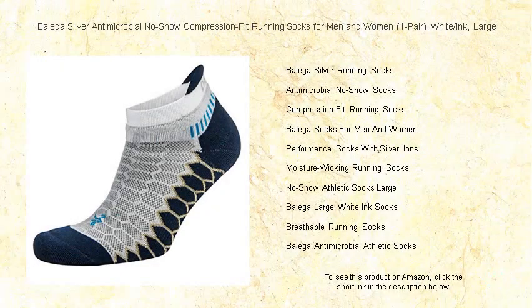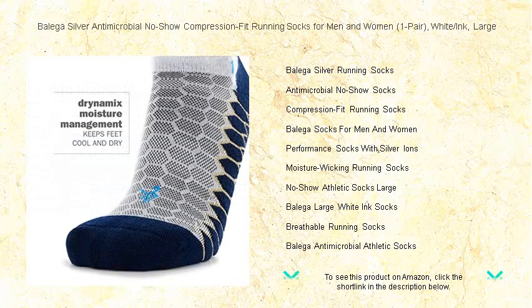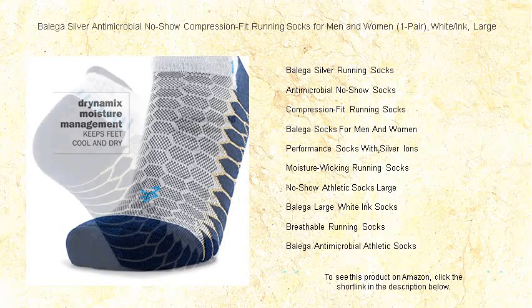Experience the perfect fusion of technology and comfort with Balega Silver antimicrobial no-show compression fit running socks, designed for both men and women who take their performance seriously. These socks are crafted to provide the ultimate in foot protection and comfort on your runs, featuring innovative silver ion technology — the antimicrobial properties ensure your feet remain fresh and odor-free.